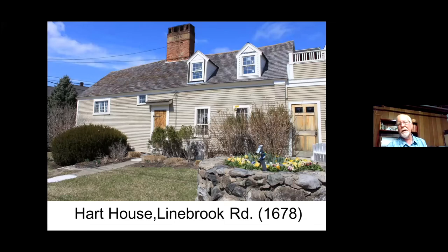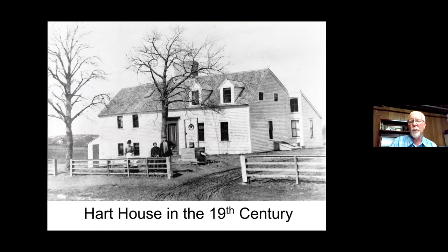This is the 1640 Hart House on Linebrook Road in Ipswich — it's a restaurant with great food. When you go inside, you can see some really old rooms, with wings built to be compatible with the style of the older house. The oldest part is right here — one room over another room. This is a picture of the same house going back into the 19th century with those two original rooms. They actually date back to the 1670s because dendrochronology has been done on this house as well.